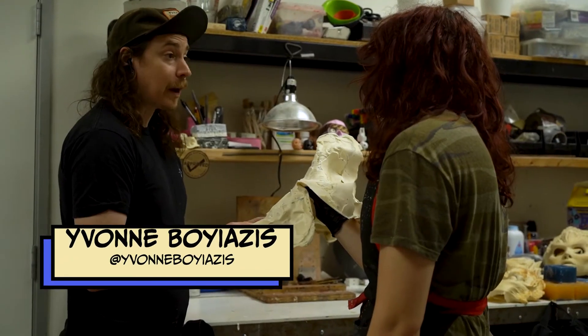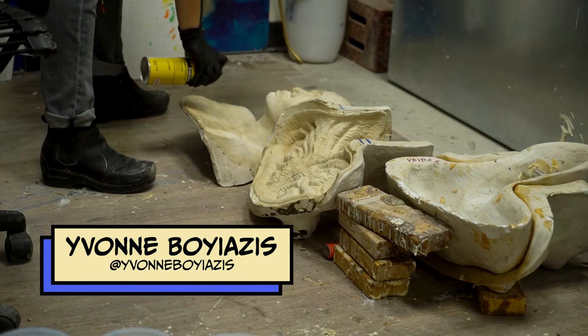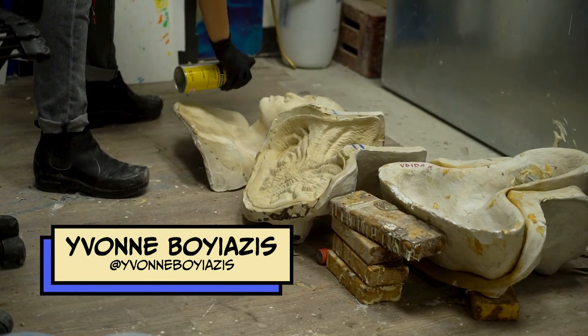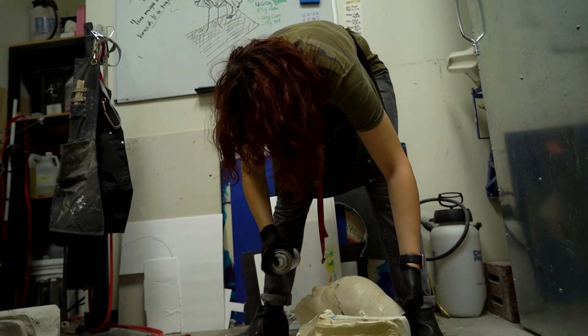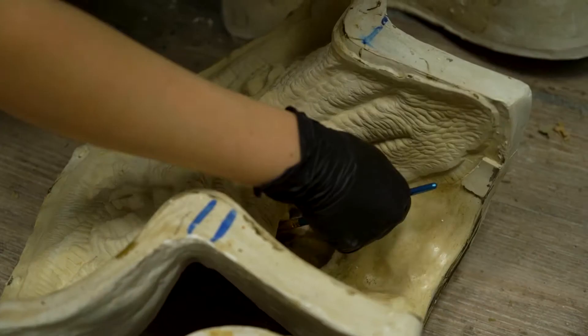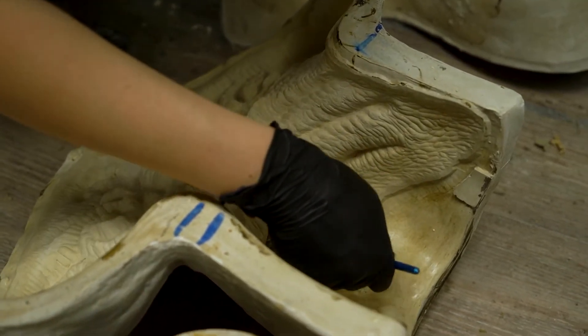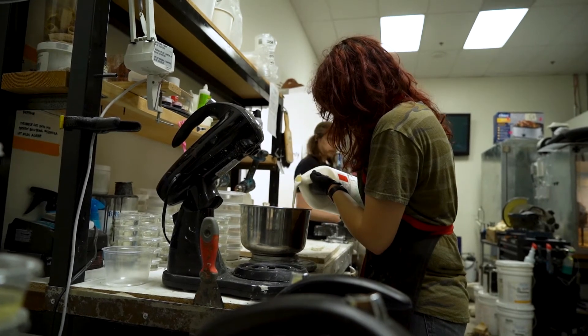I'm Yvonne and I am the assistant lab supervisor at Cinema Makeup School. A lot of what I do revolves around assisting teachers as well as helping with production for events such as Comic-Con. What I've been doing the past couple weeks is prepping everything for the artists and their applications, so that includes mold making, fabricating, and running foam.